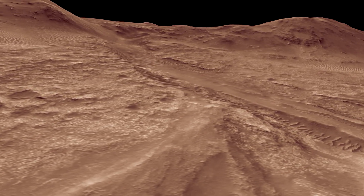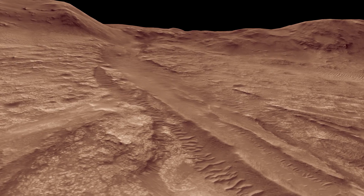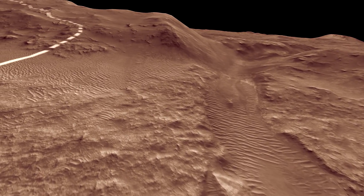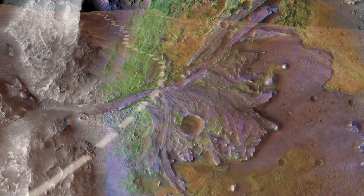These rocks would have been hot shortly after the impact and may have hosted hot springs. Deposits from these springs would be another target in our search for possible ancient life on Mars.